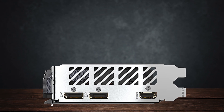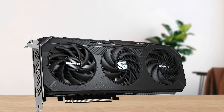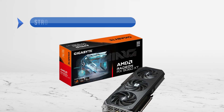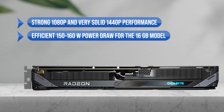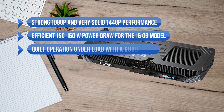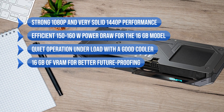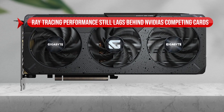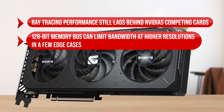Unless you specifically prioritize ray tracing performance or DLSS features, the RX 9060 XT is a superb choice if you want strong real-world performance without overspending. To sum it up, what I like is the strong 1080p and very solid 1440p performance, the efficient 150-160W power draw for the 16 GB model, the quiet operation under load, and the 16 GB of VRAM for better future-proofing. On the downside, ray tracing performance still lags behind Nvidia's competing cards, and the 128-bit memory bus can limit bandwidth at higher resolutions in a few edge cases.